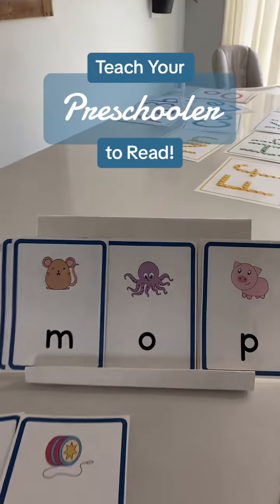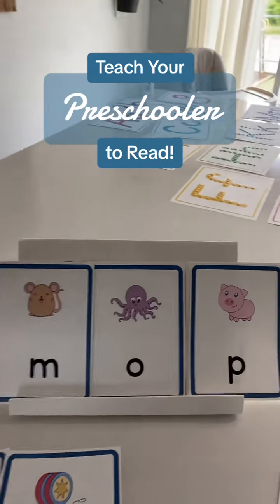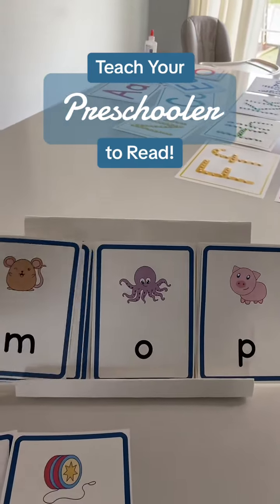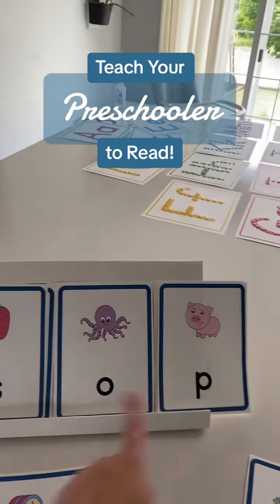It's easiest if you start with the beginning sound for beginning readers. I do them all with my preschoolers by the end of the year. So if we continue changing that beginning sound, we still have AWP. Now it's S... AWP... SOP.